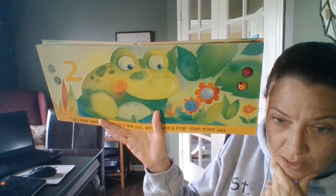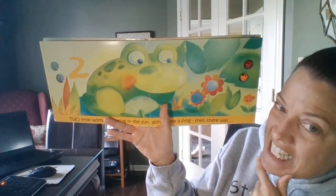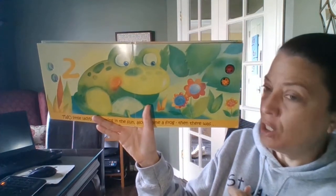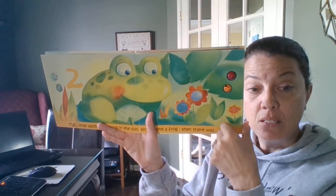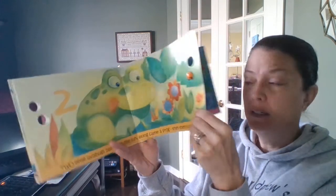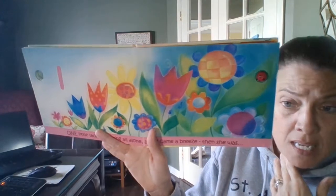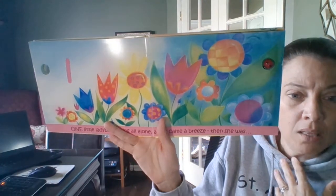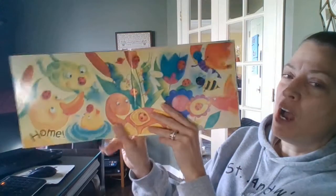Two little ladybugs basking in the sun. Along came a frog. Then there was one. One little ladybug sitting all alone. Along came a breeze. Then she was home.